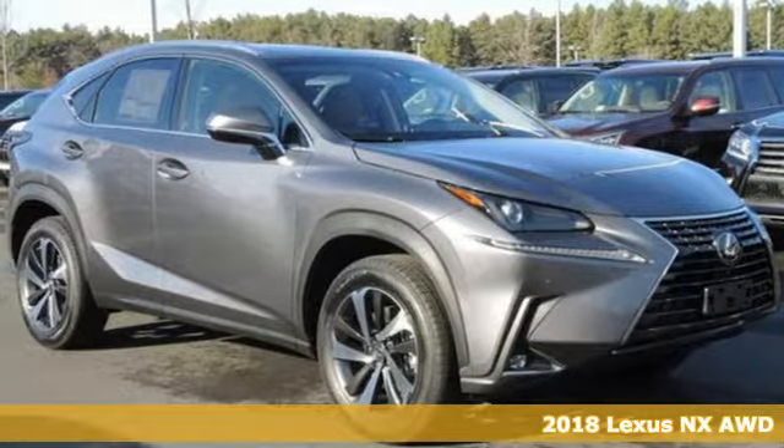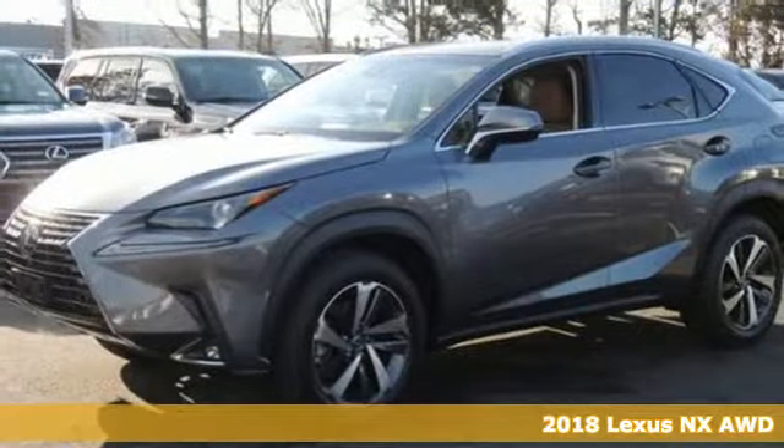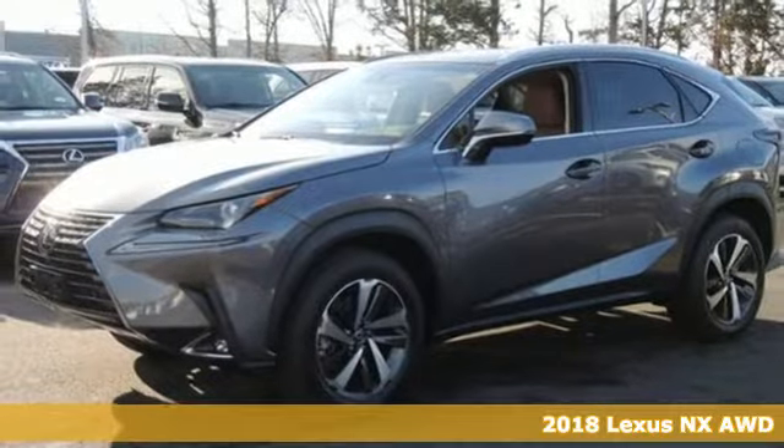It's a 2018 Lexus NX. This is the crossover for any urban adventure, thanks to a turbocharged engine, aggressive exterior design, and an interior built around you.